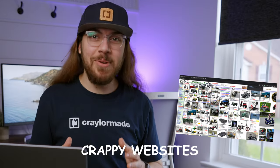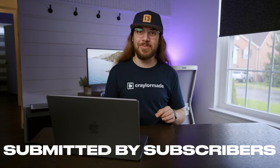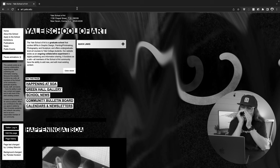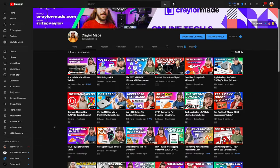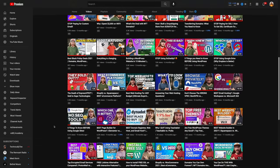Today I'm going to be reacting to crappy websites submitted by subscribers. My name is Christian Taylor. I do videos about online tech. I use WordPress and different website builders all the time. I thought it'd be funny to change it up for a video and just look at crappy, bad, hilarious websites.